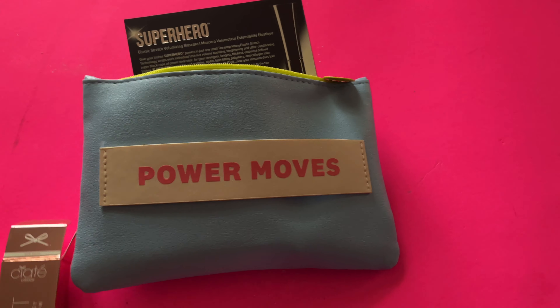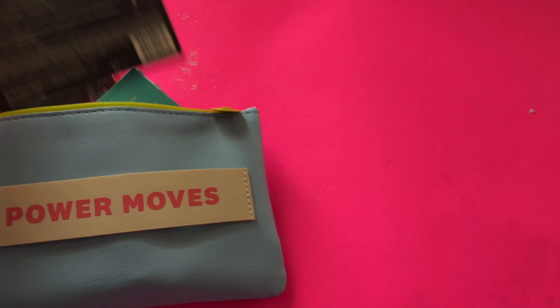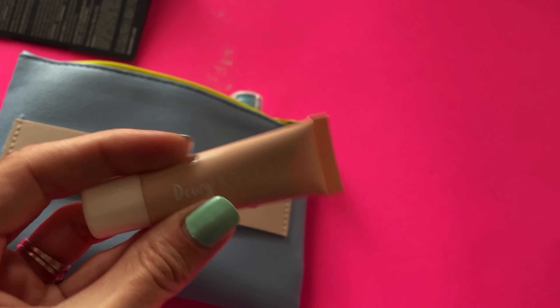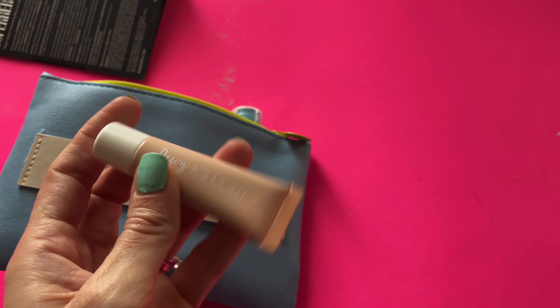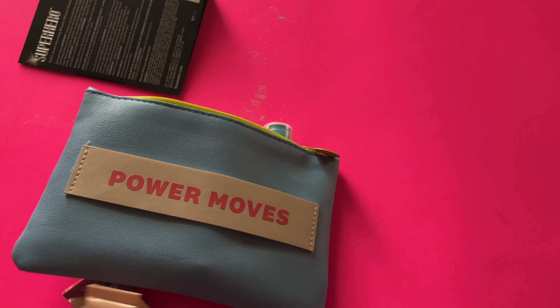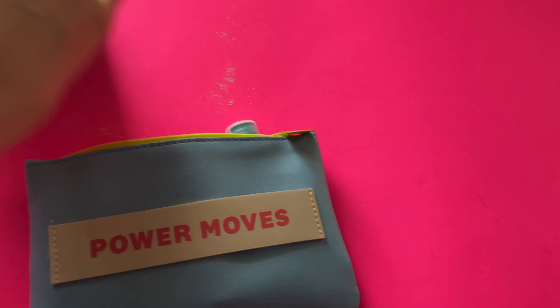So the first item is the Dewy Highlight from Ciaté. I think I actually might have used it on my face — oh no, I didn't use it today. Here it is. This is like a deluxe sample size. It is beautiful on. I'll try to insert an image of that for you guys. I do really like Ciaté products. I find that for the cost, they're really nice.